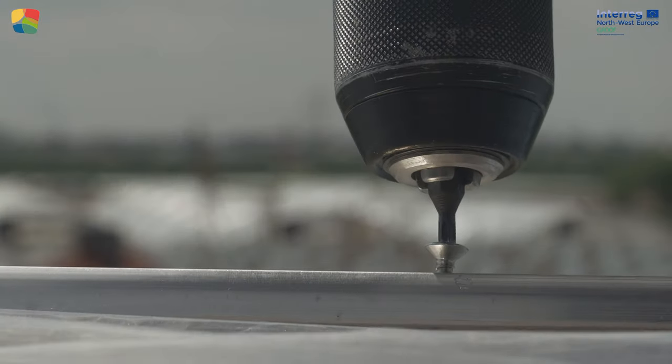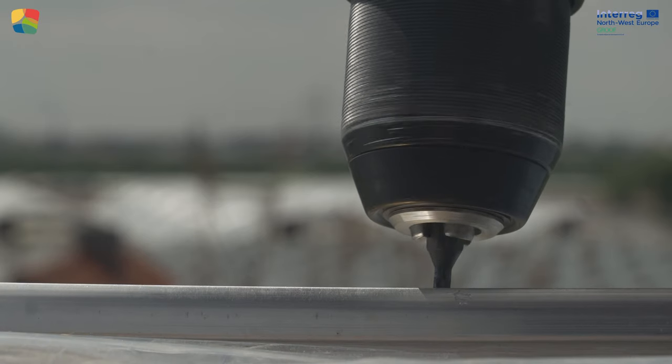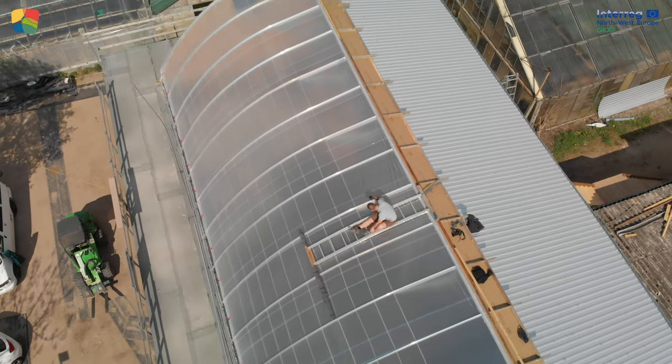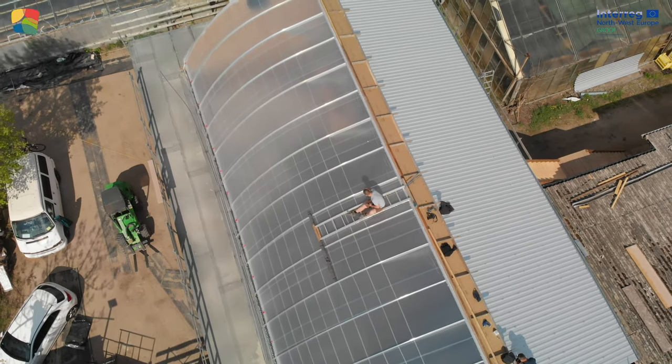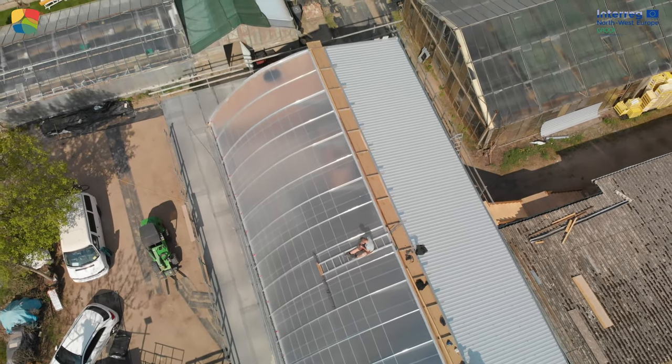The construction is projected to be completed in June with production starting soon thereafter. You can follow the GROOF project and EBF on social media for updates surrounding all four pilots and the results of the project. Thanks for watching this update on the GROOF project!